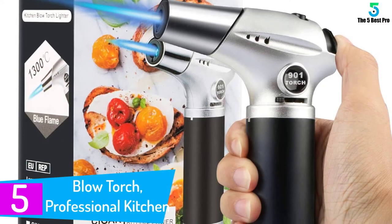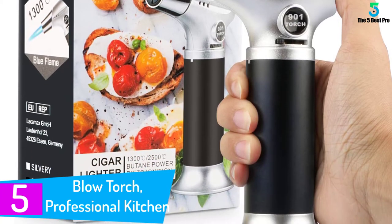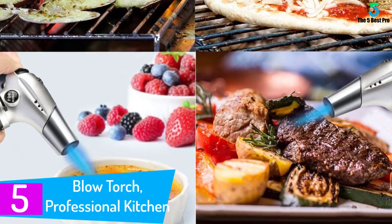Starting at number 5: Blow Torch, Professional Kitchen Cooking Torch. This cooking torch is perfect for an avid home baker or a professional chef. It delivers a constant flame that makes your food preparation simple.